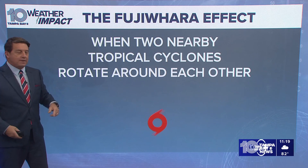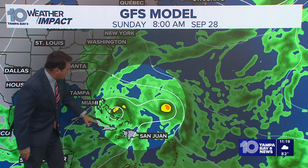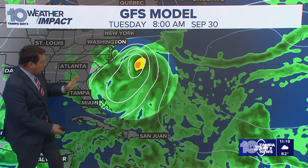They'll kind of rotate around and then it becomes one low. It doesn't make a super low pressure, but it does absorb one of the others. The GFS kind of shows that — this is Humberto, that's 94L which would be Imelda. This is Sunday morning, but more than anything else, it just kind of merges them into one storm by Monday night into Tuesday, and all of that stays just off the East Coast.